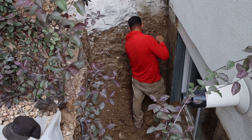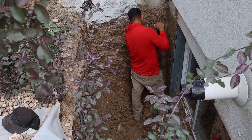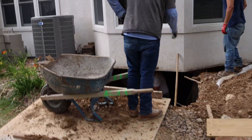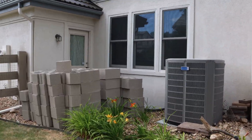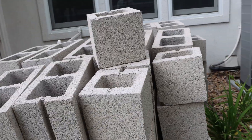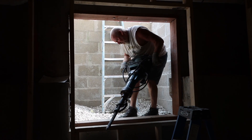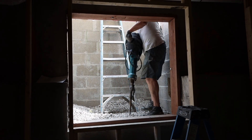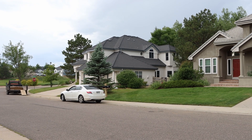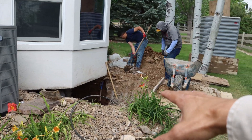These guys over here are putting in a different kind of window well — it's going to be much larger, as you can see. These bricks right here will be going into that window well. You've seen the way we did these window wells over on the basement job that we just wrapped up — they looked excellent. That's why they hire Gold Concrete to put in these window wells, because when this is all said and done, these bricks are going to be laid nicely down in there and everything is going to look A-OK.